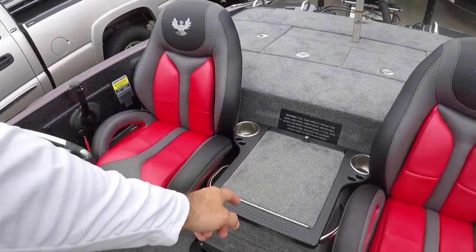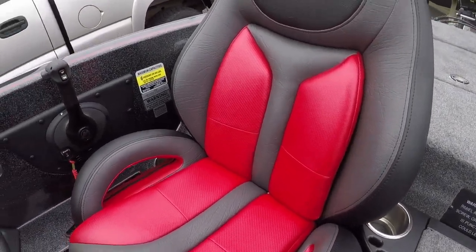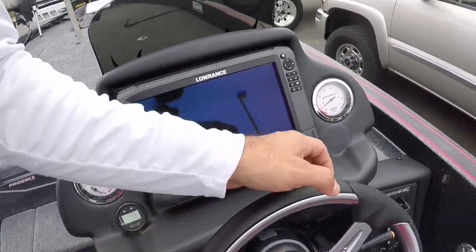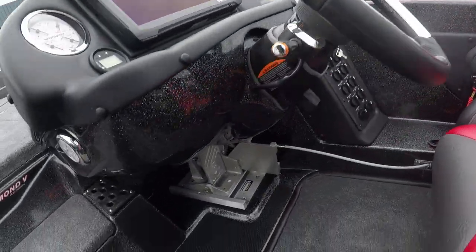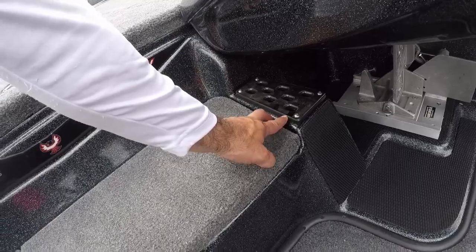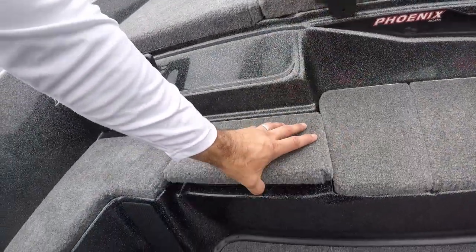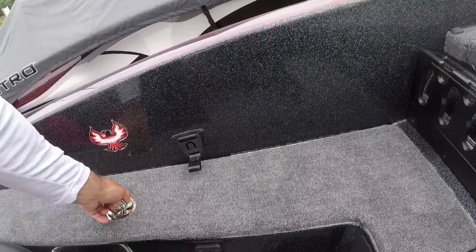Very firm step down right there. These seats are cush. ACS12 in the dash. Atlas jack plate. Hot foot. They've put a chrome topper on top of this now — that's a change they recently made. Cooler. I do like these extra little compartments they give you right there. Rod locker over here as well for your co-angler.